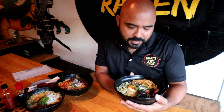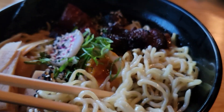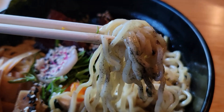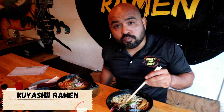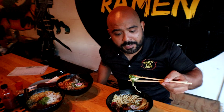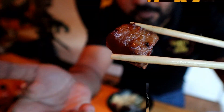Next dish is the shoyu tonkotsu ramen — chitai shoyu, brown onion oil, pork chashu, ajitama, scallions, and menma. I'm gonna taste the broth first. Mmm, pretty good. It is hard for me to explain, but it has a good flavor — it's kind of sweet. The pork is sweet, it's kind of like barbecue chicken. It's soft, caramelized pork, and it has a good flavor.